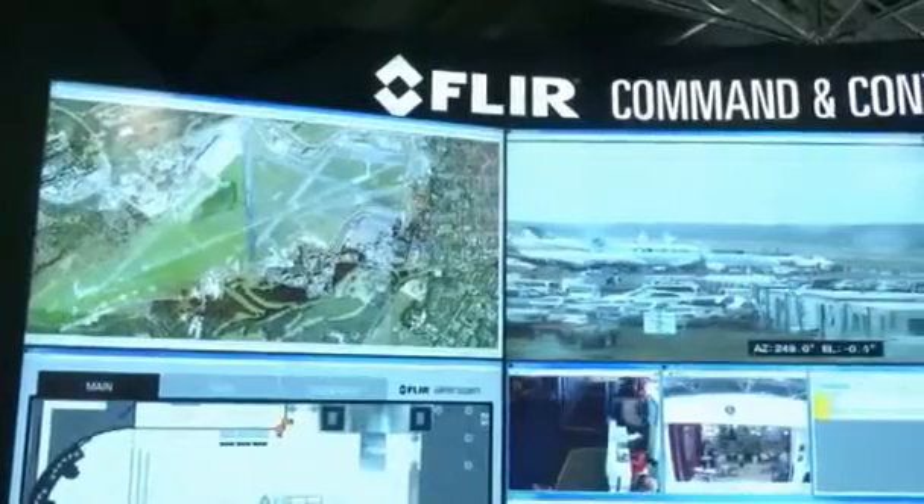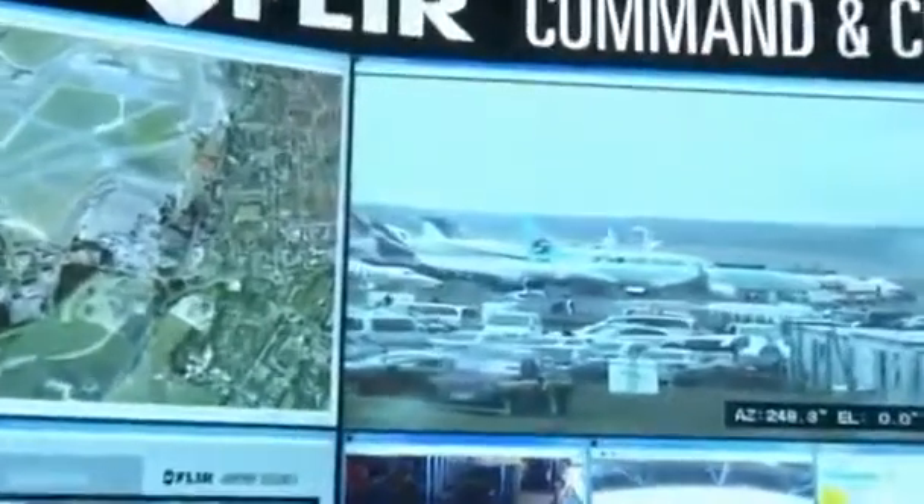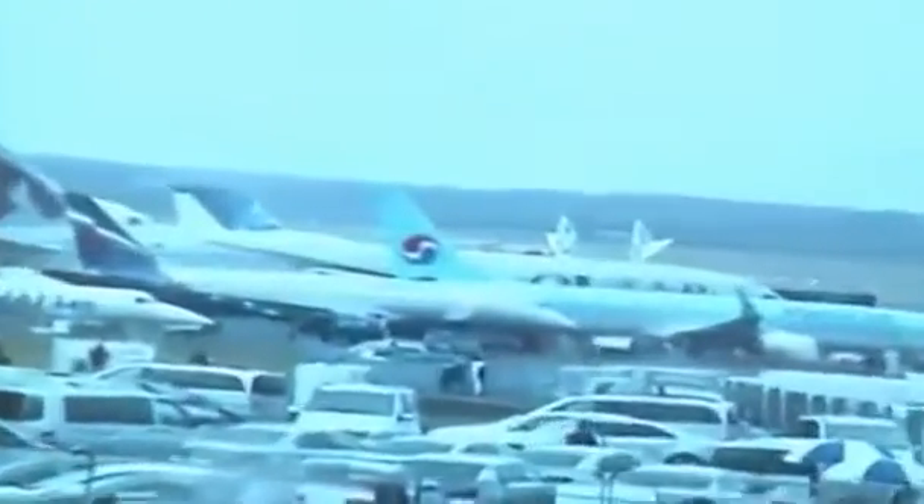FLIR's futuristic security aids include a radar software package called Command Space Chameleon to monitor perimeter security. It uses cameras hooked up to radar, tracking any person or object in real time at the click of a mouse.